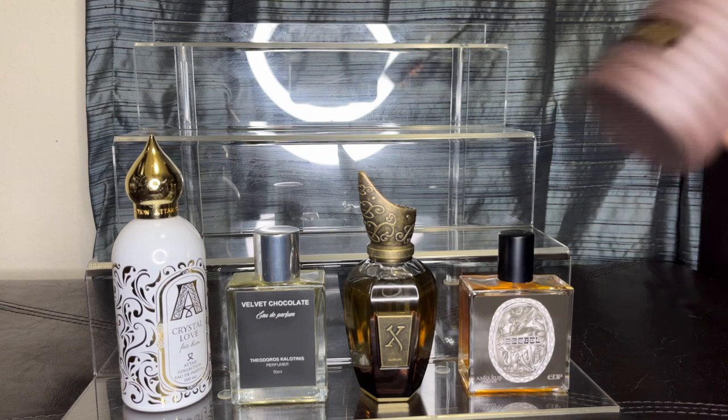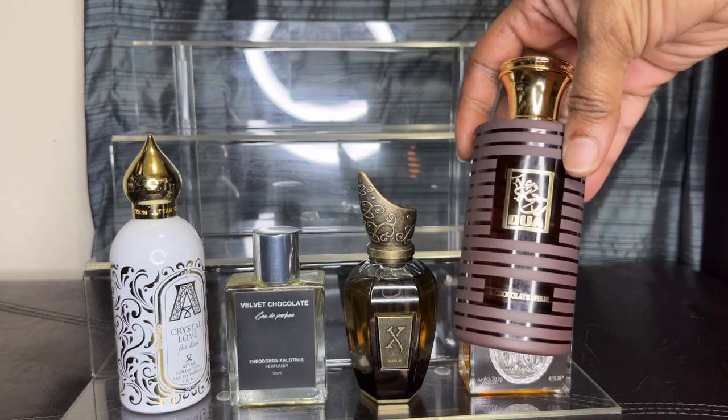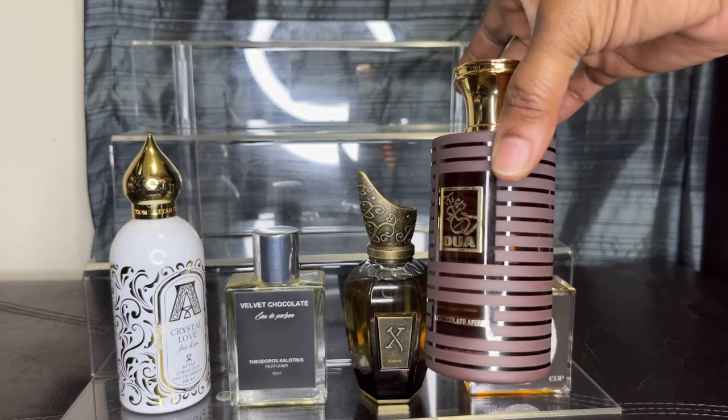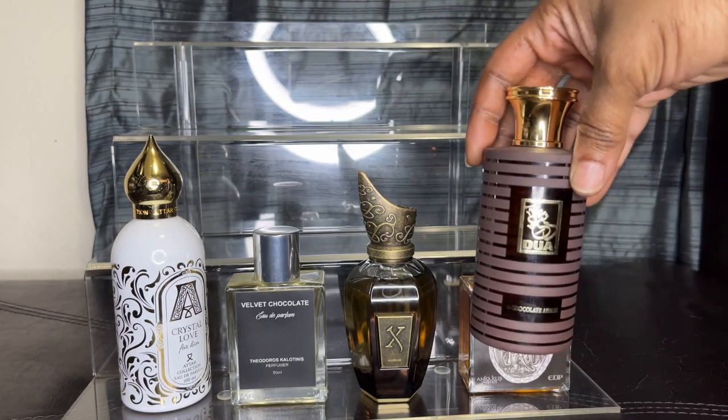And to round off my milk chocolates, this is Dua's version of chocolate, called Chocolate Affair. This is amazing — best purchase from Dua. This is going to last me so long.